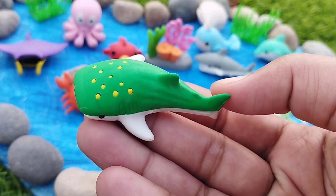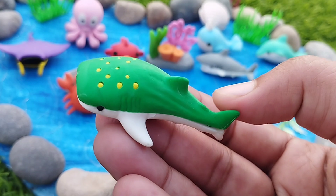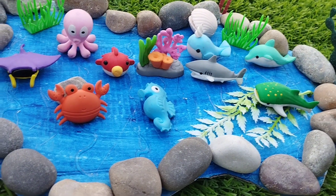The next one is a green whale. This is a green whale.